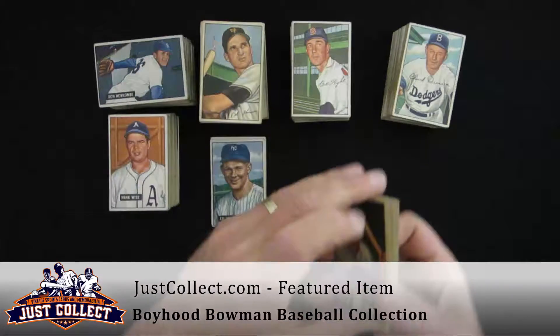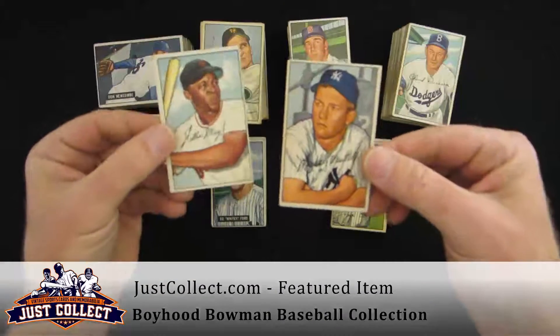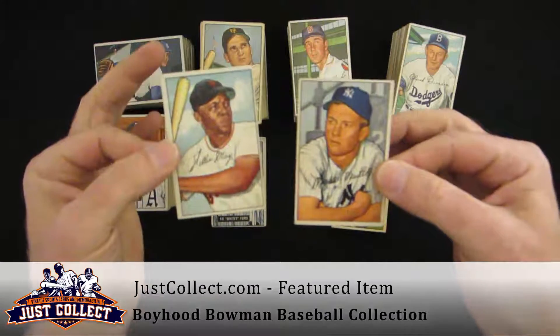And some wax in the back from the penny packs. And then second-year cards of Mickey Mantle and Willie Mays.